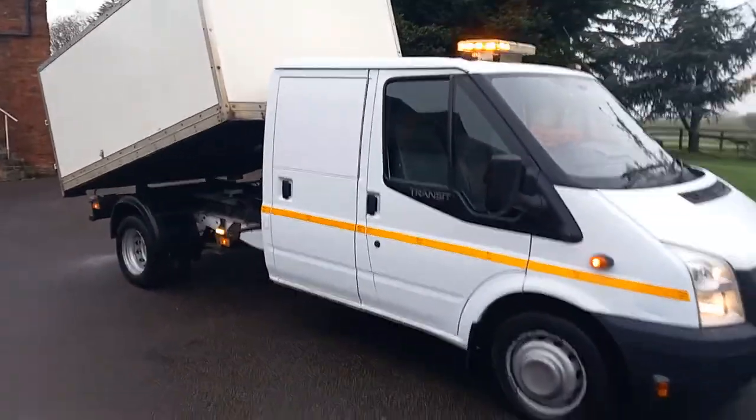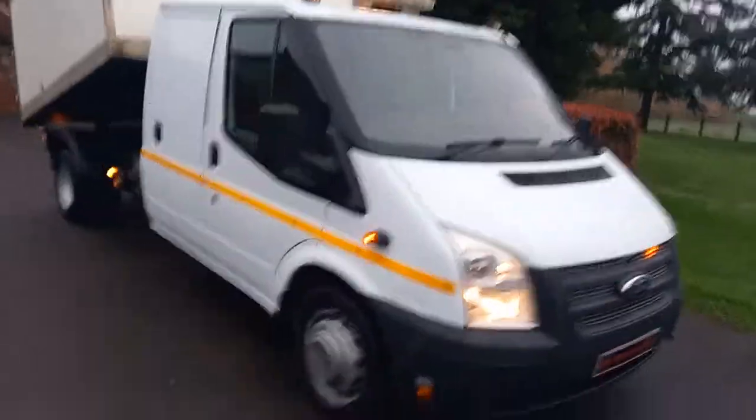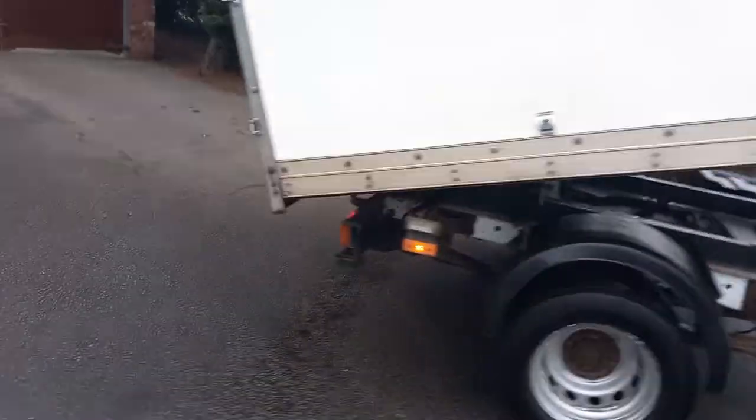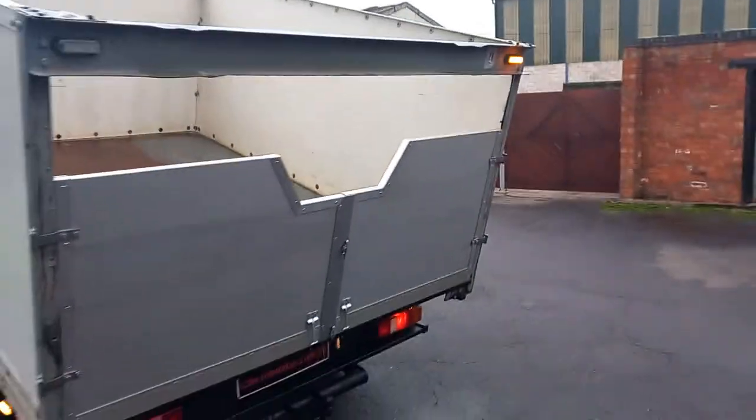Here are the LED lights on the top and the grille, to the side, and to the rear.